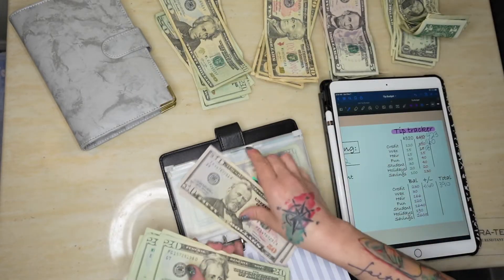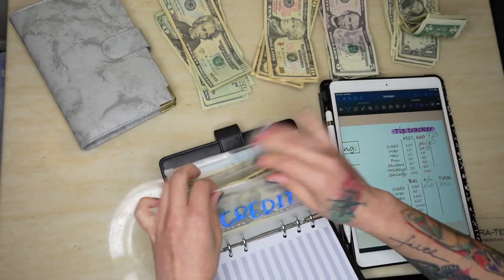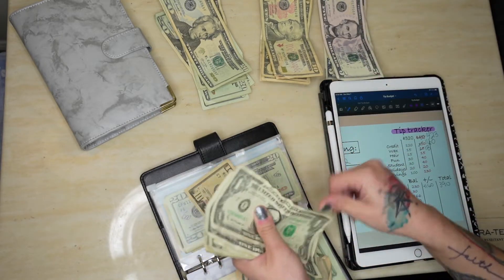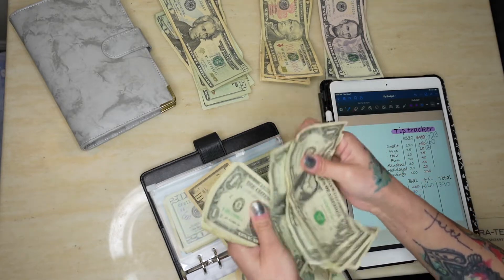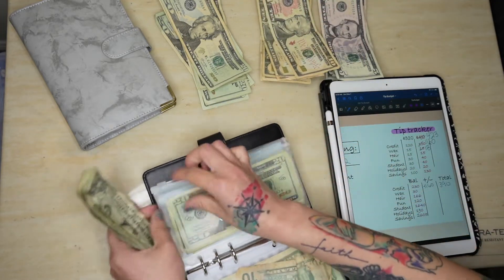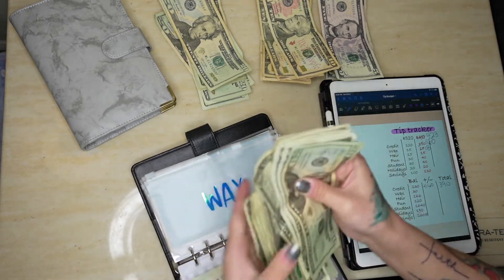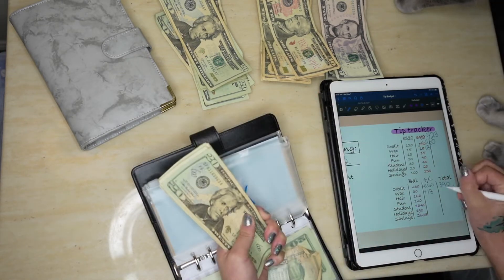Next is my wax envelope, and that's going to get $18. I'll take a bunch of ones — counting out 18 ones and putting them in. We already have $30 in there, so $30 plus $18 equals $48 total in the wax envelope.